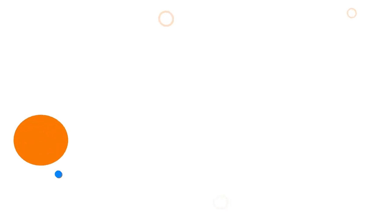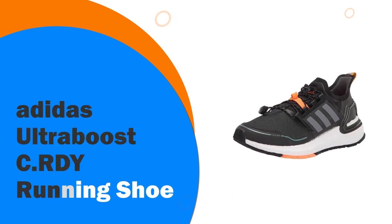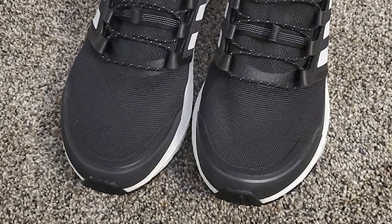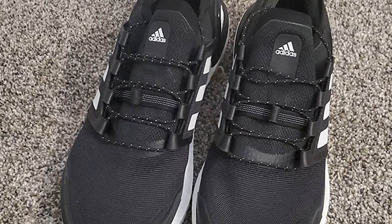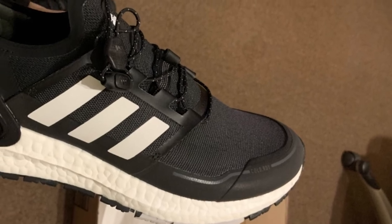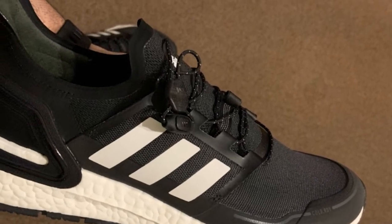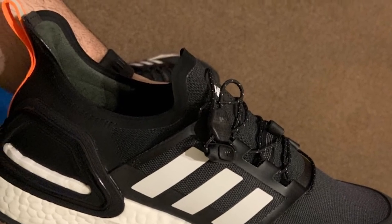Number 2: Adidas Ultra Boost CRDY Running Shoe. Winter can be your favorite season to run — just lace up these Adidas Cold RDY running shoes and head out confidently into the cold. The upper is insulated for warmth and comfort in low temperatures. Your footing feels secure on slippery streets thanks to a grippy Continental Winter Grip rubber outsole. Energy-returning Boost and a Linear Energy Push system keep you going longer.